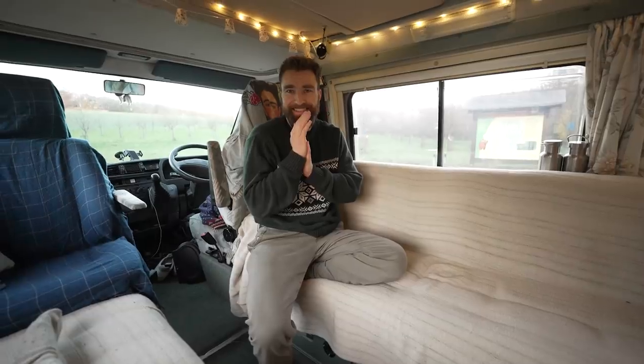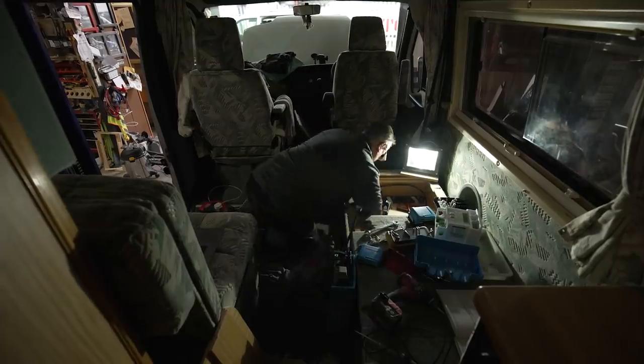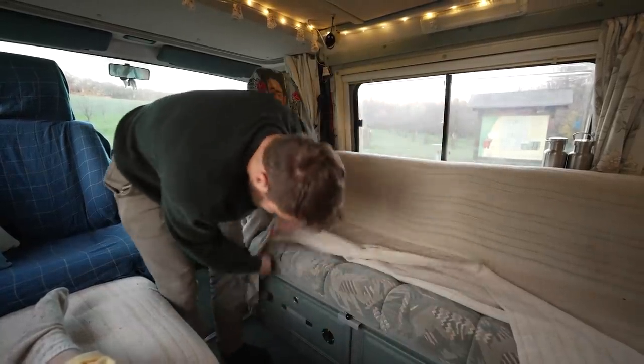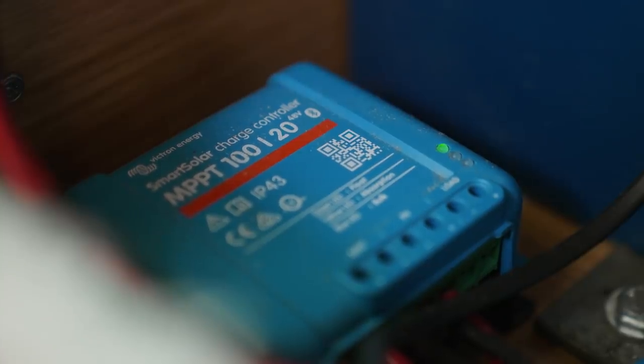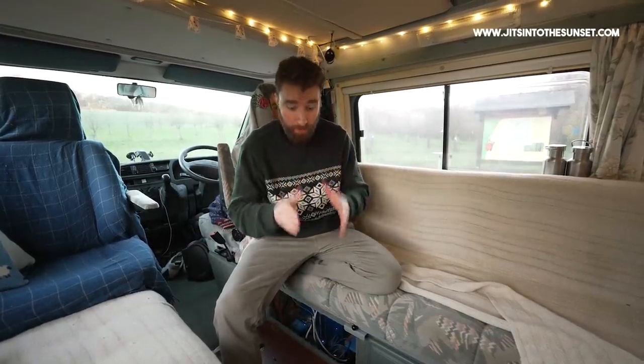So this is arguably the biggest upgrade that we have done — definitely the most expensive. This is our electricity setup, all down here in this cupboard. In there is the batteries, the inverter, the battery-to-battery charger, all the solar adapter things. I don't completely understand all the technical stuff, so we'll make sure in the video description we list it all or give a link to a blog that will list it all — either way you'll be able to find that information more thoroughly in the video description.